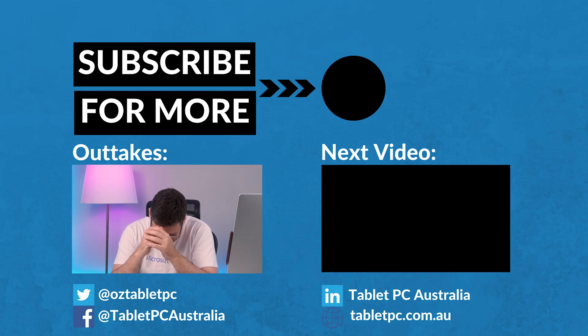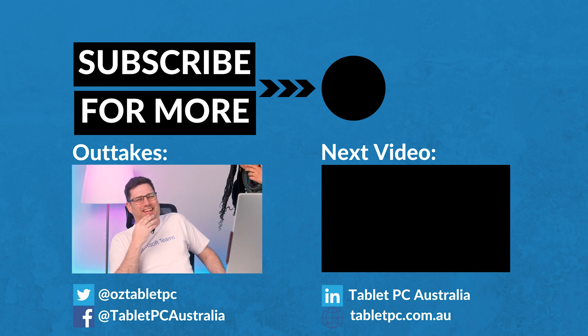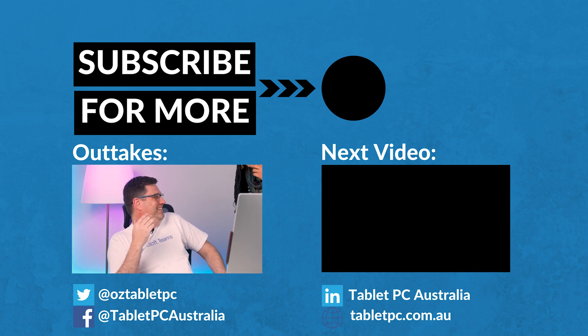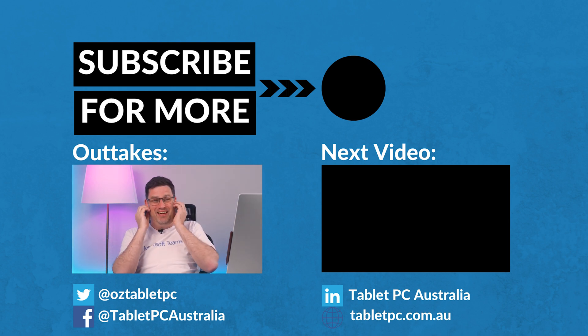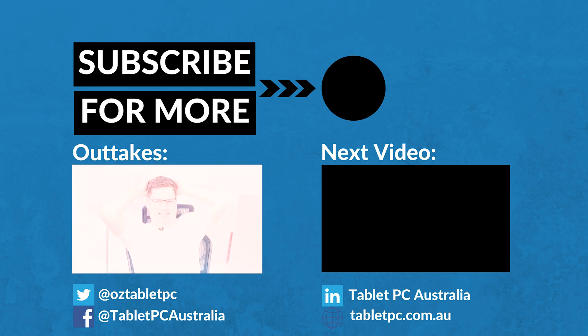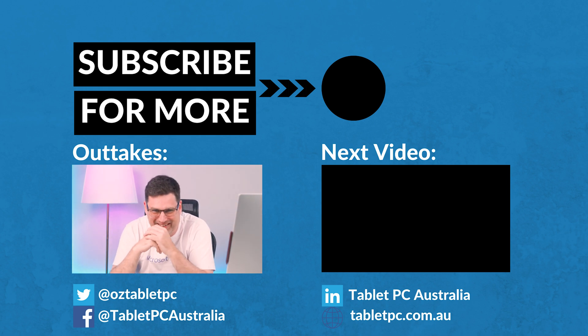Hey, sorry — I just realized, come and have a look at the autocue. It's completely upside down! And I don't know why I didn't pick it up; I just kept reading it. I'm like, this is really challenging to read the autocue today.